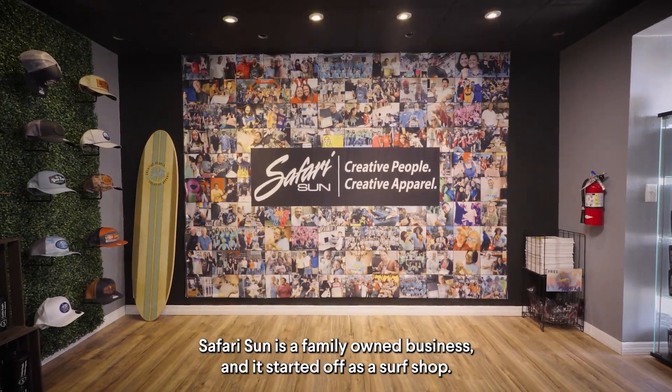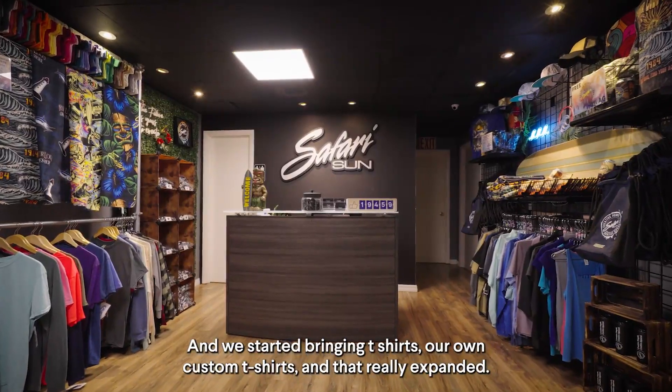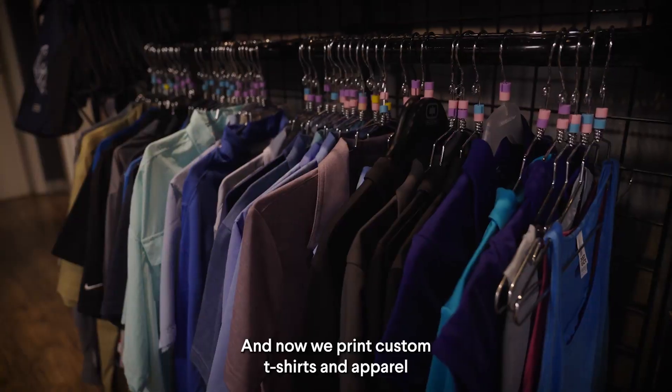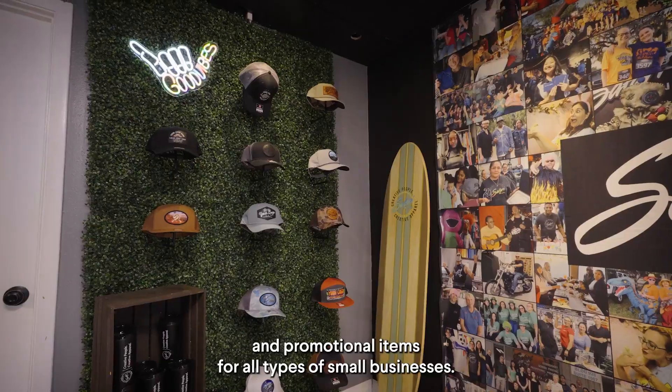Safari Sun is a family-owned business and it started off as a surf shop. We started printing our own custom t-shirts, and that really expanded. Now we print custom t-shirts, apparel, and promotional items for all types of small businesses.